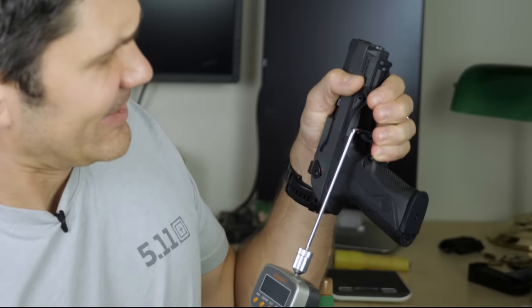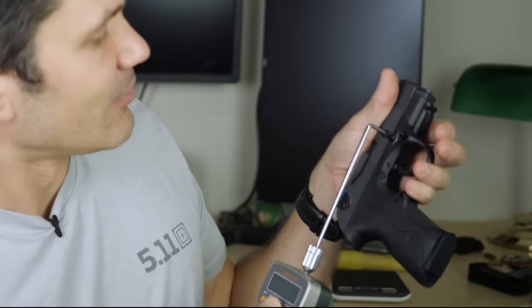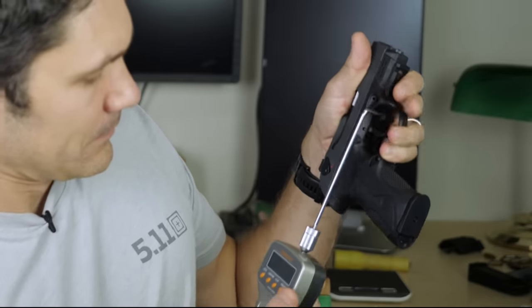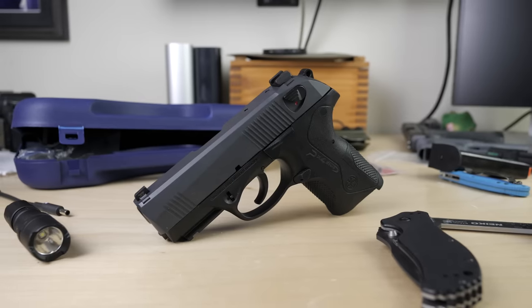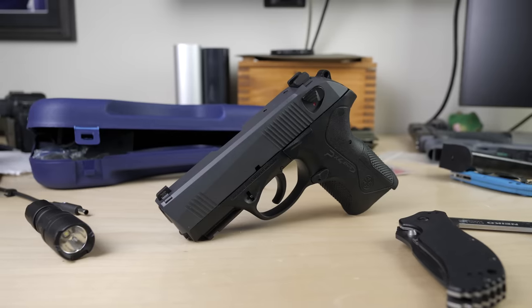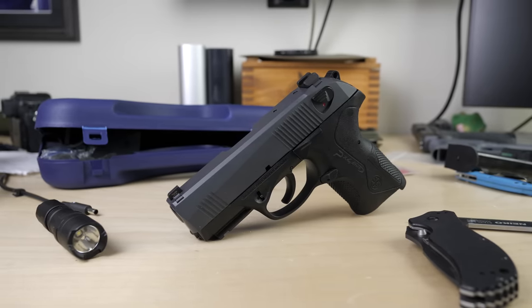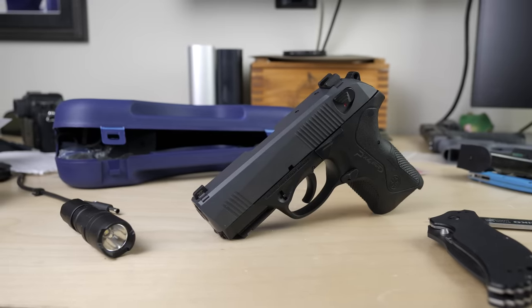So that first double action pull is going to be a lot heavier than three pounds. Measuring it: about seven pounds ten ounces, right on the dot. I'd say that's respectable for a double action trigger pull — many double action guns out there have a first pull of 13 pounds. But to discuss this gun only in quantitative terms — how many pounds of trigger pull — rather than the qualitative feel does it a disservice, because the trigger in both double action and single action is amazing.